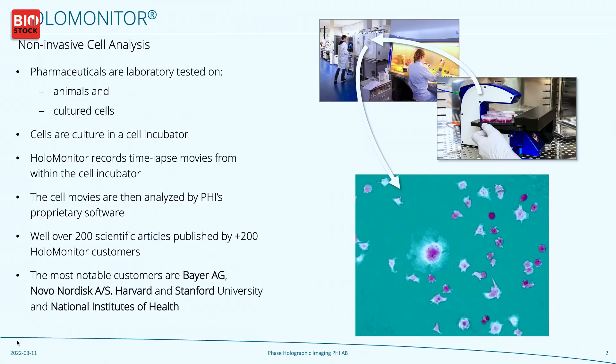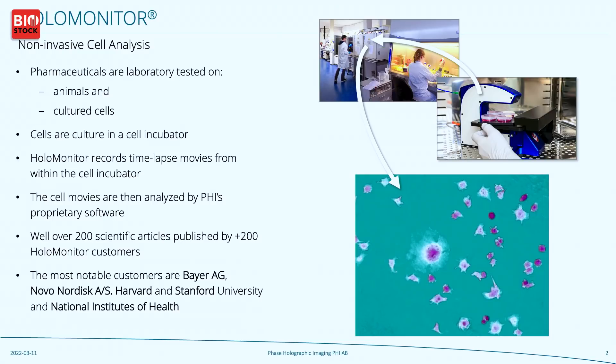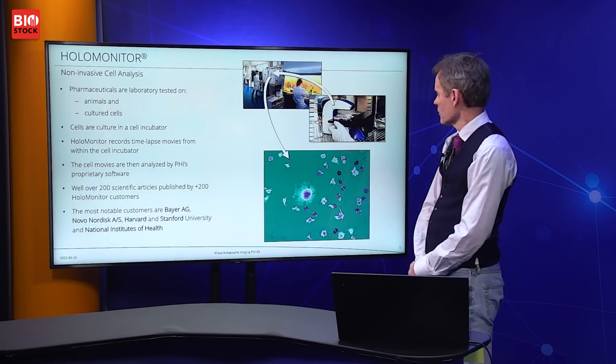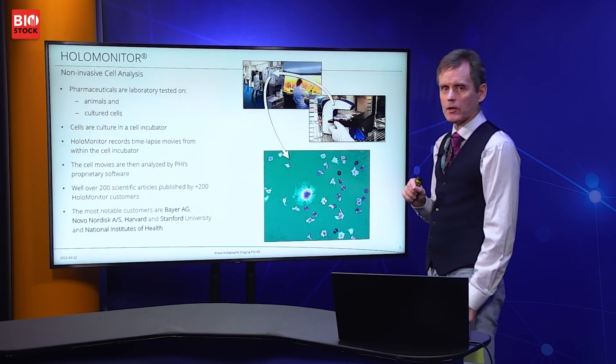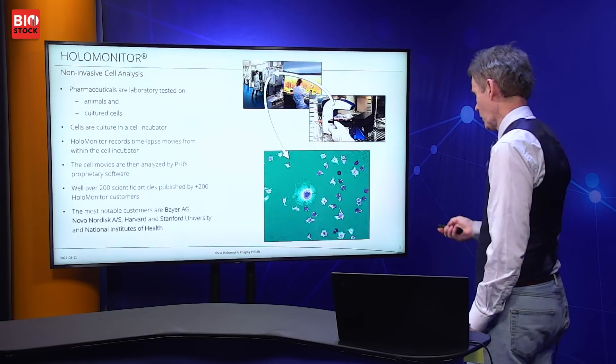In this cell laboratory, HoloMonitor records time-lapse movies from within a cell incubator. What you see here on the screen is our instrument HoloMonitor within the incubator. On this motorized stage are three cell cultures, each in a petri dish. What HoloMonitor does is move from cell culture to cell culture and record images.